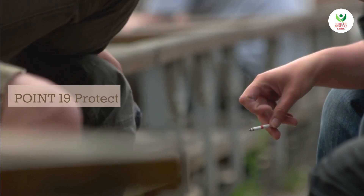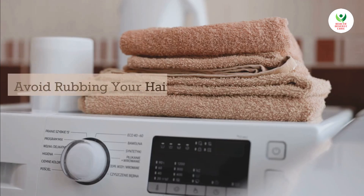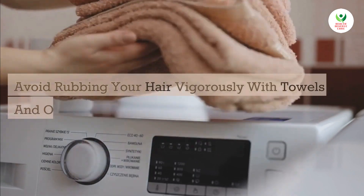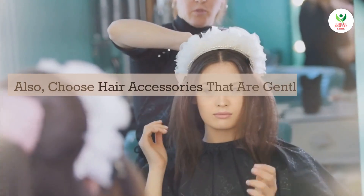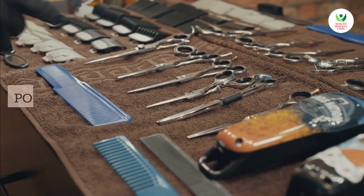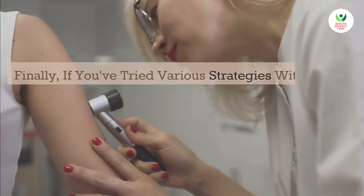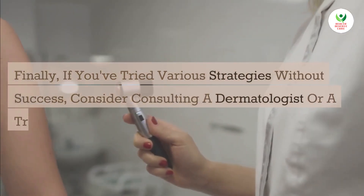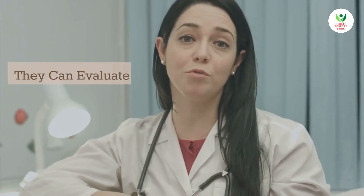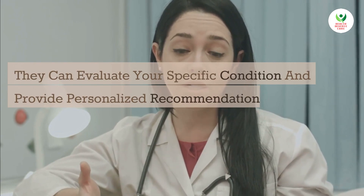Point 19: Protect your hair from excessive friction. Avoid rubbing your hair vigorously with towels and opt for patting it dry instead. Also, choose hair accessories that are gentle on your strands. Point 20: Finally, if you've tried various strategies without success, consider consulting a dermatologist or a trichologist. They can evaluate your specific condition and provide personalized recommendations for stopping hair loss.